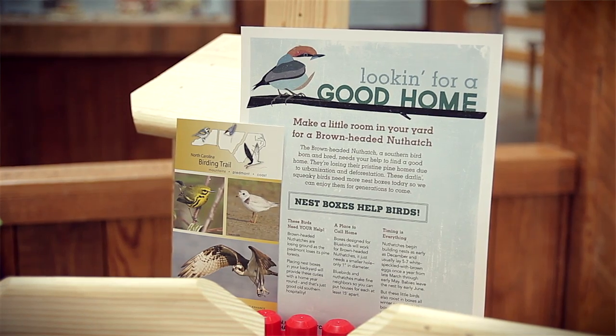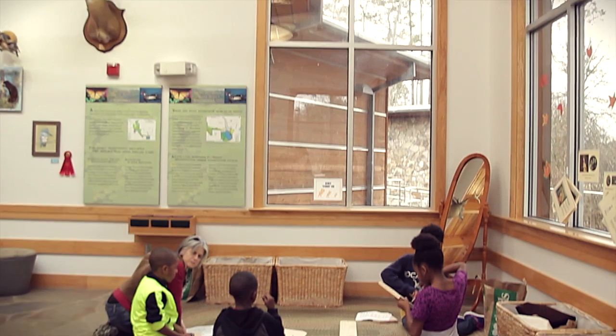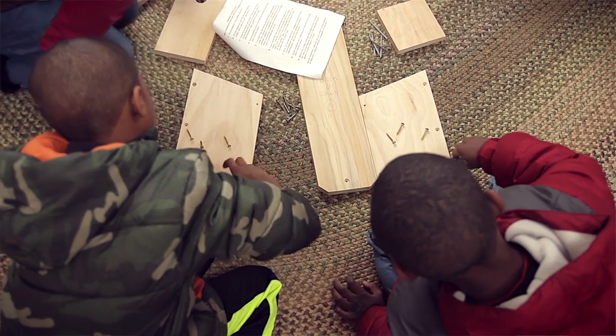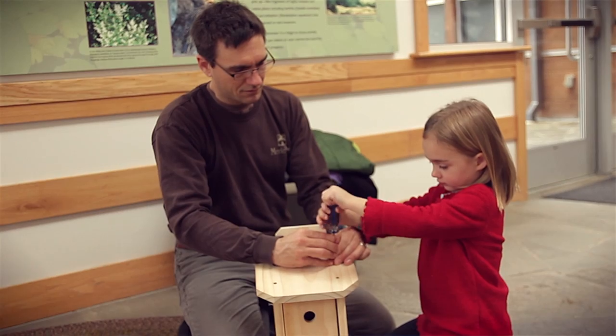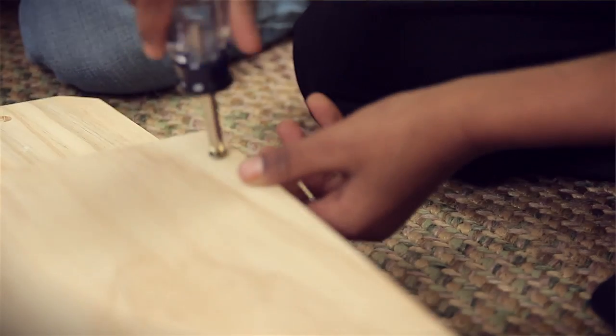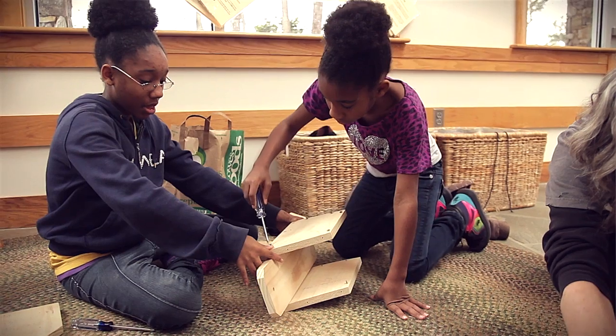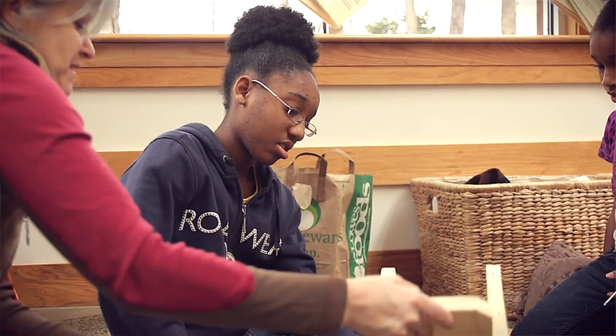It's really important for these cavity nesting birds like a Brown-Headed Nuthatch to have a place to raise their babies and to roost overnight. They'll start using that box as soon as it becomes available if they need it. So if you miss the spring nesting season, put up a box. If it's winter, put up a box.